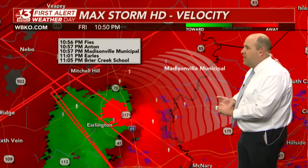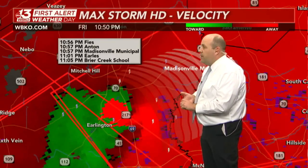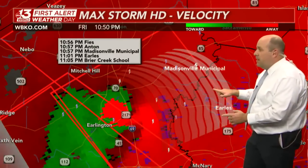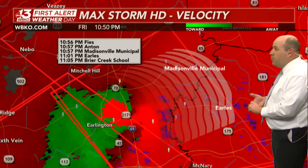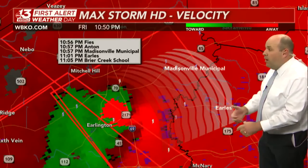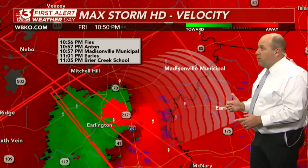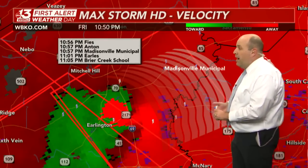Here are some of the communities in the path of this: the Anson community, Madisonville Municipal, Earls in Muhlenberg County by 11:01, and then eventually out toward South Carrollton, Bremen, and Central City — all within the next half hour or so.